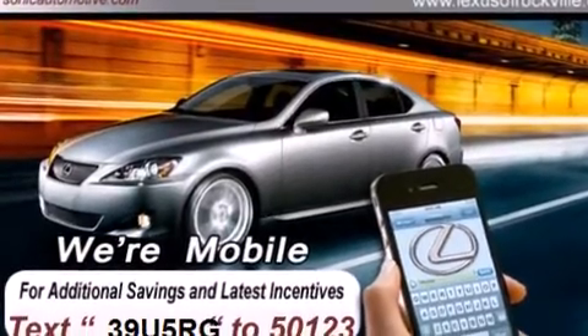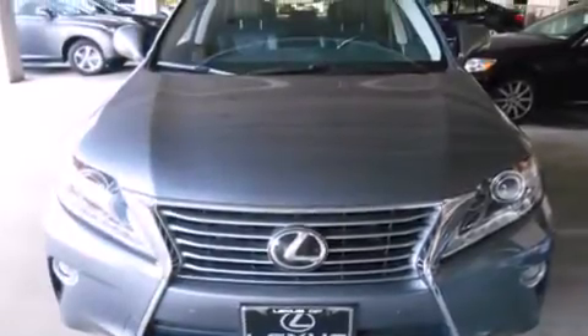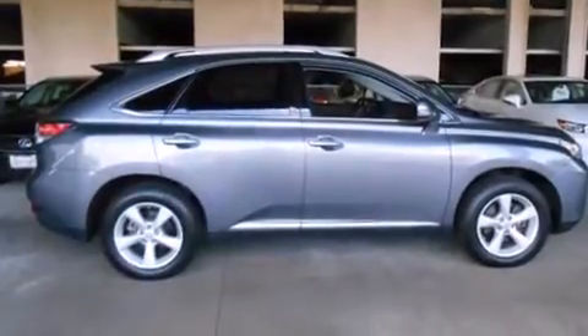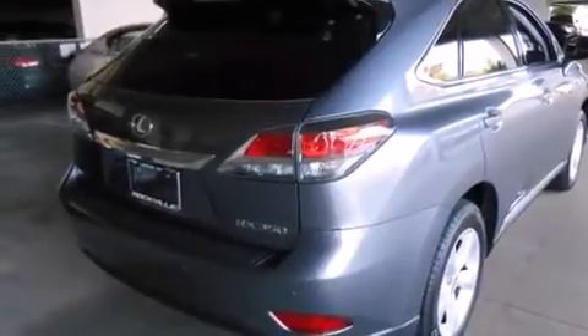Features include a sunroof, a navigation system, a rear-view camera, satellite radio, alloy wheels, a passenger side vanity mirror, front side impact airbags, memory settings for the driver's seat positions so you can recall your favorite position with the push of one button, and dual power seats.